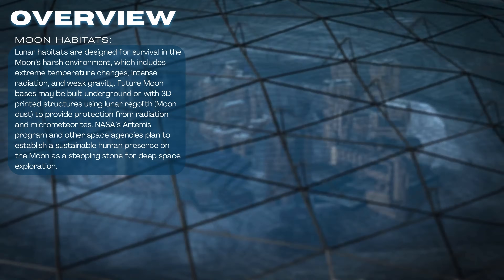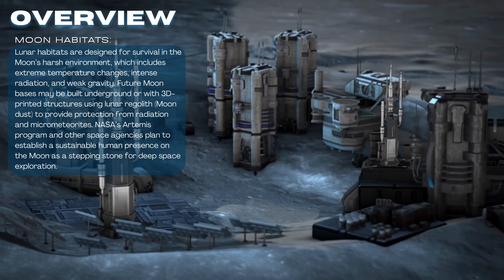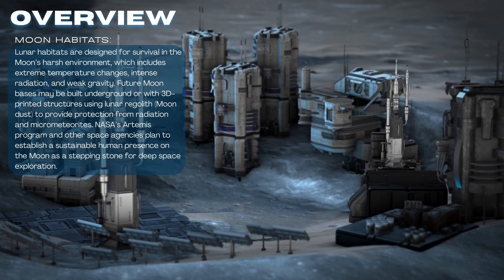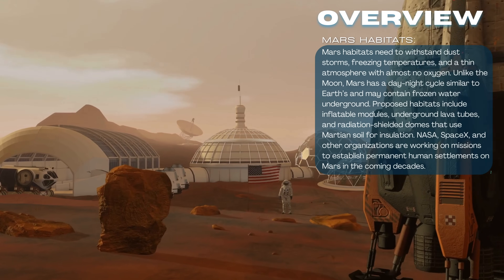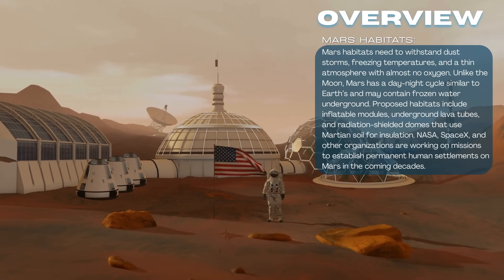Future lunar bases may be built with 3D-printed structures using Moon dust, while Martian habitats could rely on underground lava tubes for protection from radiation. Self-sustaining life support systems will recycle air and water, while hydroponic farms will provide food.